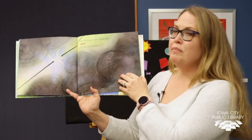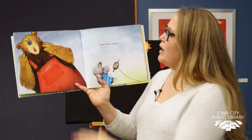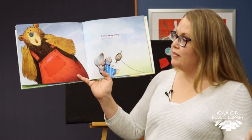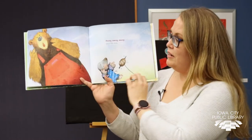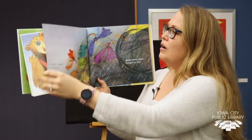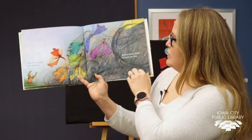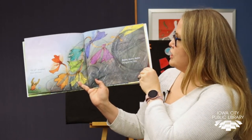The kite's string broke. Oh no! Away, away, away, away spun the kite. Oh, Bear and Mole! Oh no! screamed Mole and Bear. Down, down, down plunged the kite.